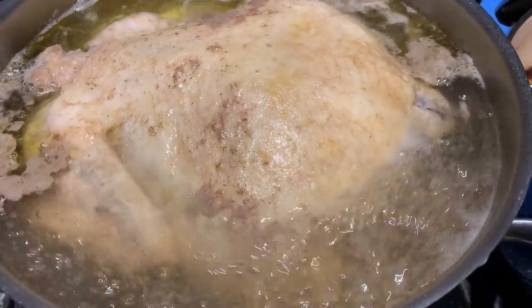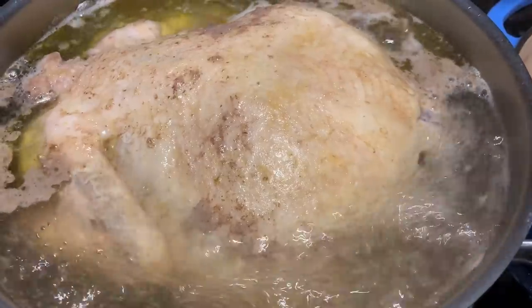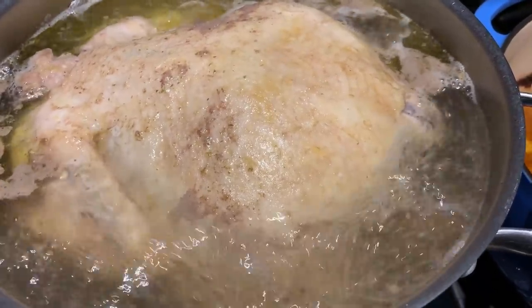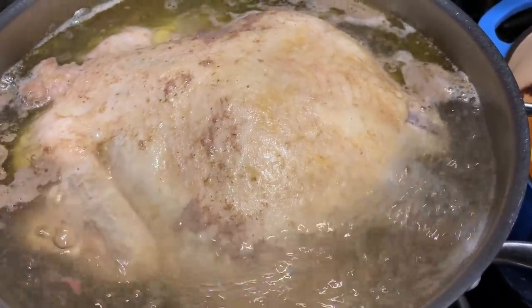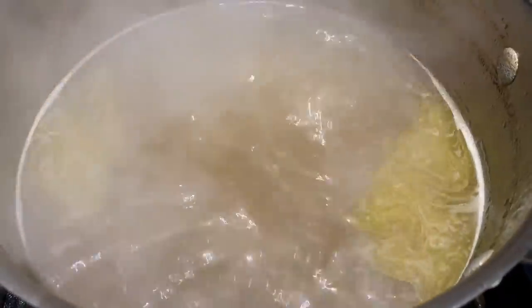I have a whole chicken cooking in some water. I seasoned it with a couple of bouillon cubes and I'm going to cook it until the meat is cooked through. I'll take it out and pick all the meat off the bones, then boil the water down to reduce it and concentrate the flavors a little bit.